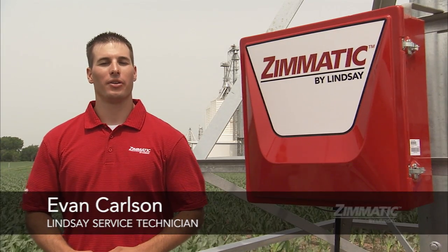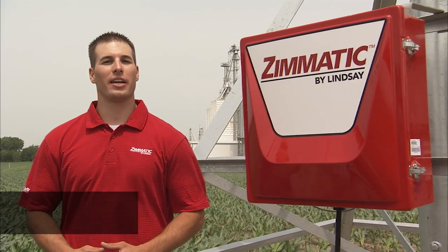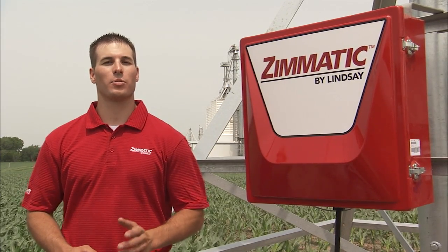If your fields aren't uniform, your irrigation plan shouldn't be uniform either. Variable rate irrigation provides the ultimate in site-specific control.